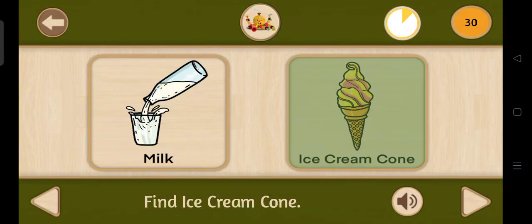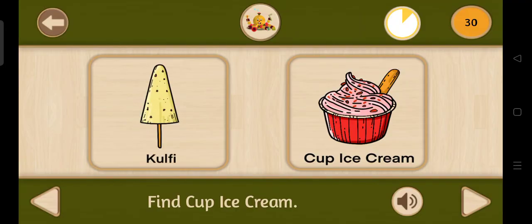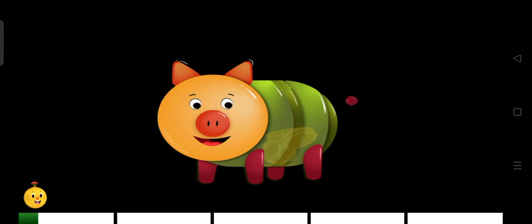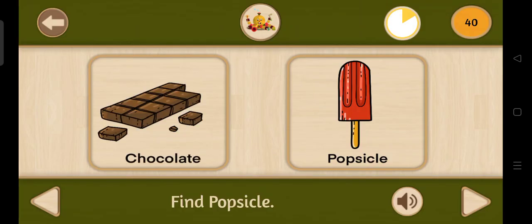Ice cream cone comes in different flavours. Cup ice creams are available in different flavours. Popsicles are available in different flavours.